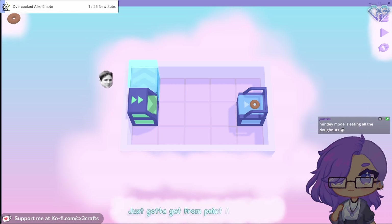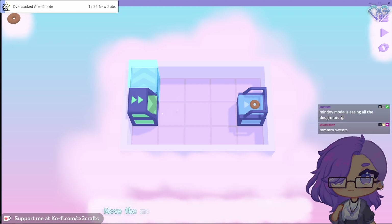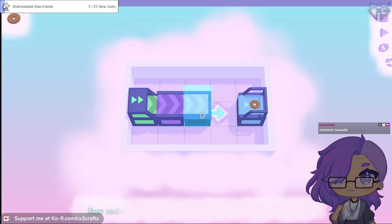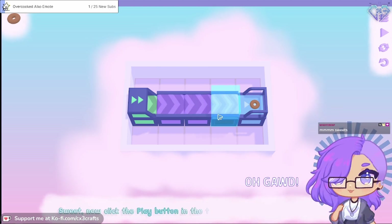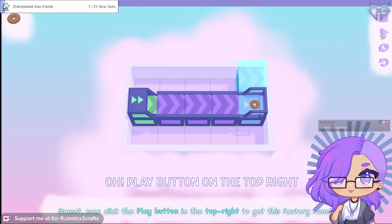Just gotta get from point A to point B. In this case, point A is the oven on the left and point B is the delivery counter on the right. Move the mouse to move over to the highlighted area, hold left click, and move on to play some conveyors. Make it sweet! Click the play button - oh god, right - to get this factory running. Oh, play button on top right!